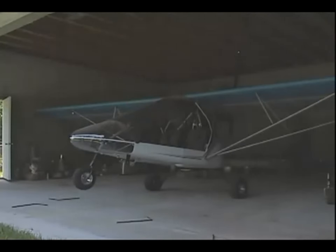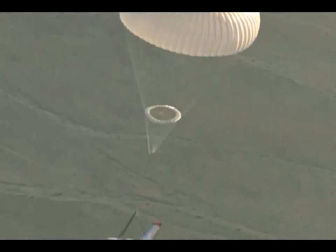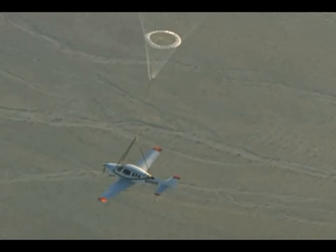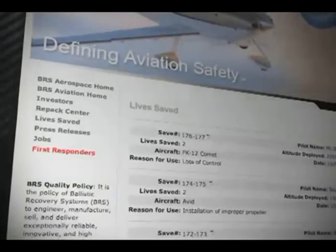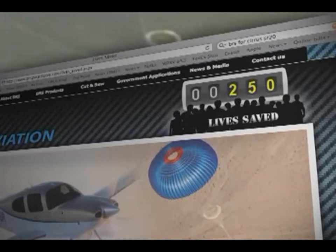Today, the BRS system is not just for sport aircraft. In 2002, the Federal Aviation Administration certified one of the systems for certain Cirrus aircraft. Over 250 lives have now been saved by a BRS parachute improved through a NASA partnership.